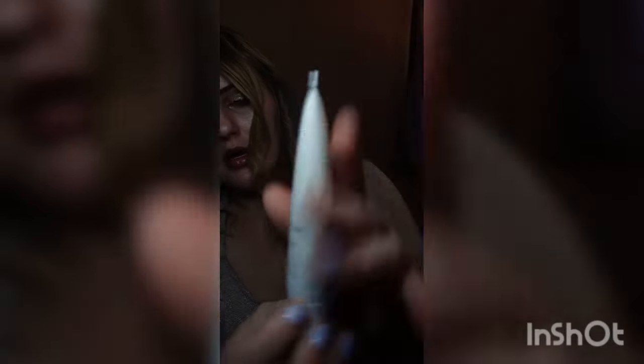We also got an eye cream. I prefer more makeup products and I really wish they wouldn't include eye creams every single month since I just got one last month. Then we have the Briago Don't Despair Repair deep conditioning hair mask — you put it in your hair for about 10 minutes and wash it out. It smells really good and made my hair really smooth and baby soft. It contains rosehips, sweet almond, and argan oils with vitamin Bs and biotin to revitalize dry damaged hair.